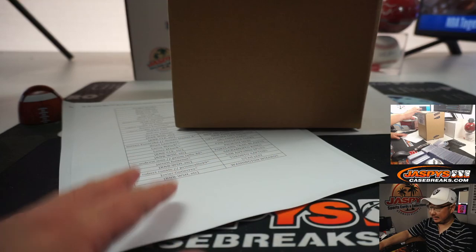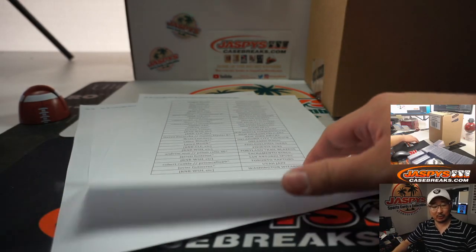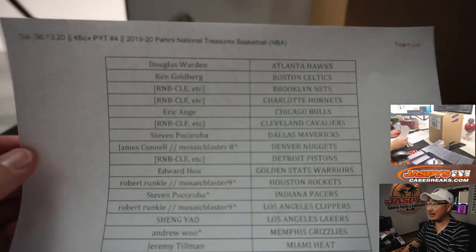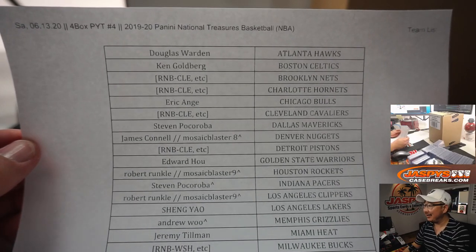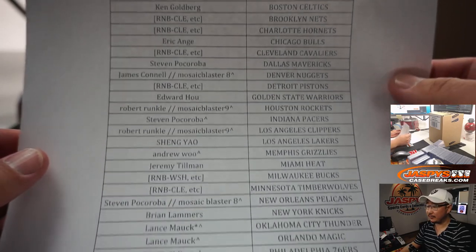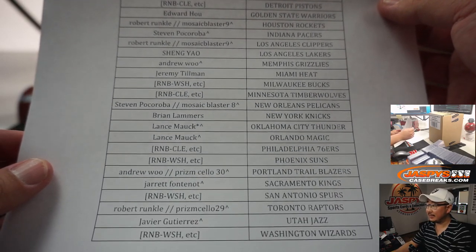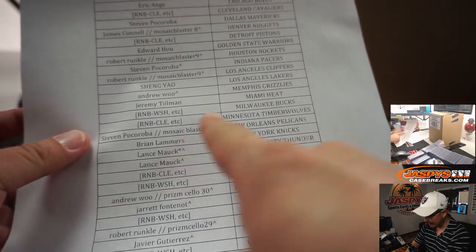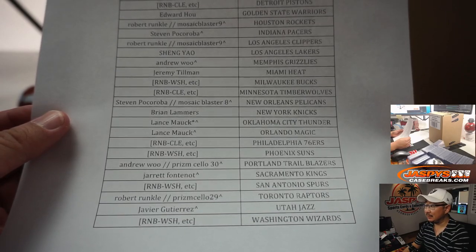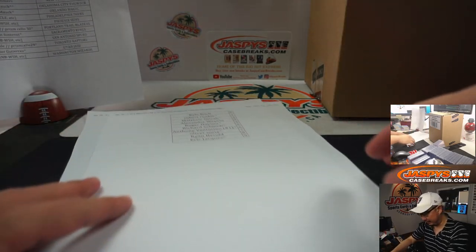Big thanks to everybody — whether you got spots straight up, whether you got into number blocks, whether you won spots in those cello mosaic and blaster box breaks, I don't care how you got in. I appreciate you trying and getting in, and congrats to the winners as well. Thanks to everyone here too.